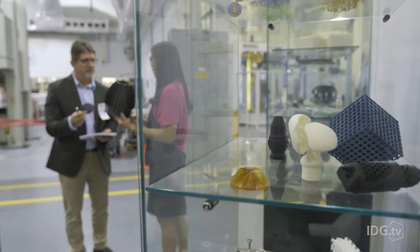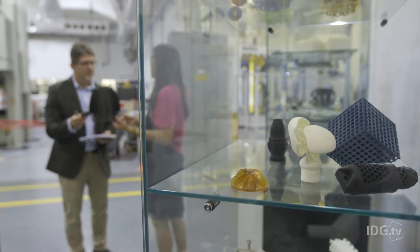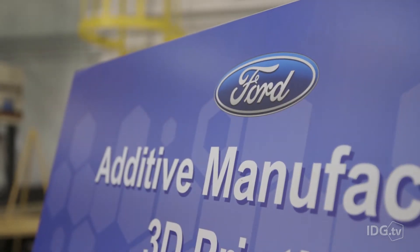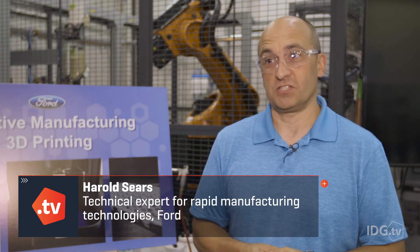We're prototyping virtually everything from road to the roof now, with the exception of a few panels and things like that. The numbers are amazing — I couldn't even tell you — but we've touched a significant portion of the vehicle with 3D printing now.